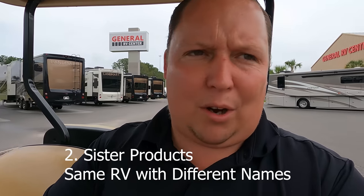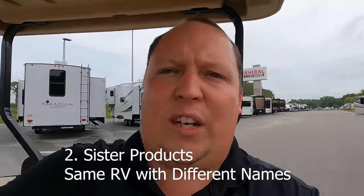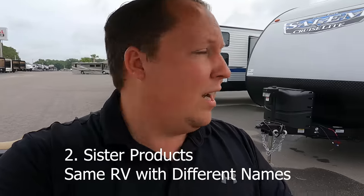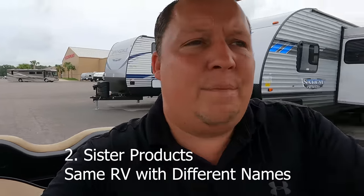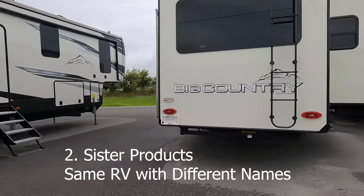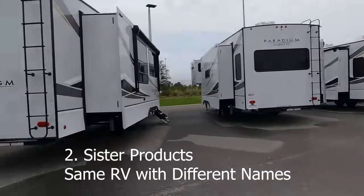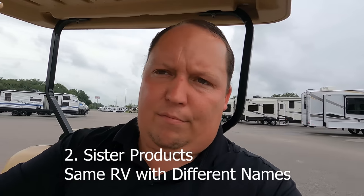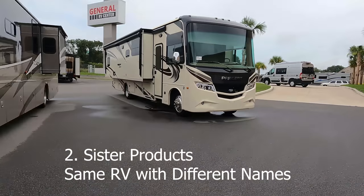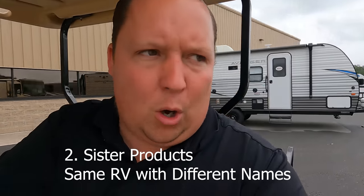Number two is something called sister products. A lot of times you're going to hear a salesperson say, 'I would not buy that Wildwood, I would buy this Salem Cruise Light.' Or if you're looking at fifth wheels, 'I would not buy a Bighorn, I'd buy this Big Country.' Or at General RV, 'I would never buy a Jayco Precept, I would never buy this Jayco Motorhome — you're going to want an Integra Motorhome.'